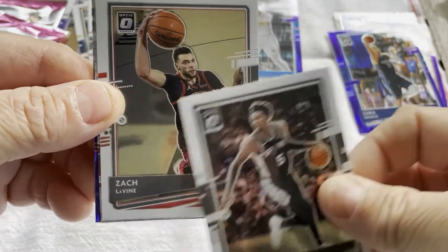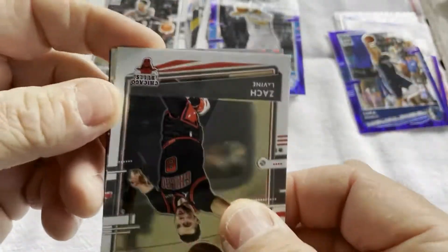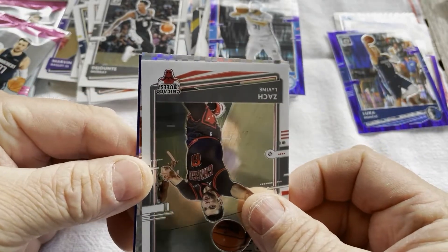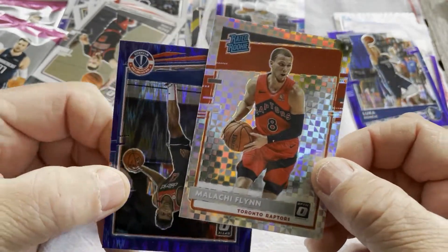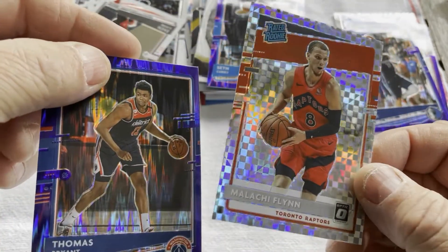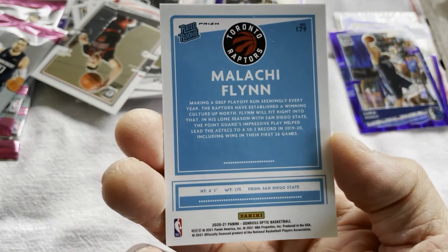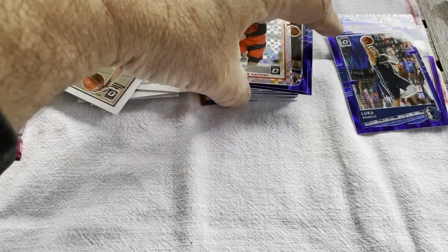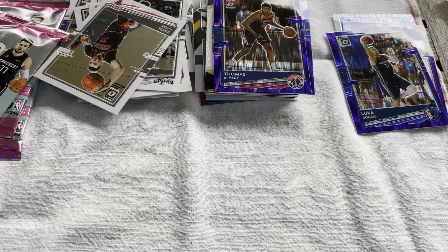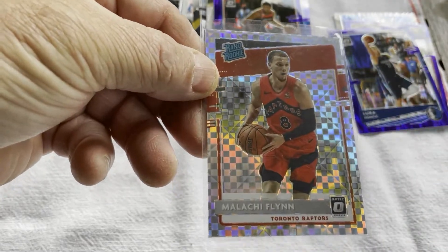Jamal Murray, Zach LaVine. Ooh — there's a checkerboard! And it's a Raptor — Malachi Flynn. Nice. I don't know what the numbers are on that short print wise, but I bet it's probably around $200. And Thomas Bryant. That's really nice — if that was one of the big dogs, I bet that would be a $300 or $400 card. I will have to sleeve that right up. Nice checkerboard.